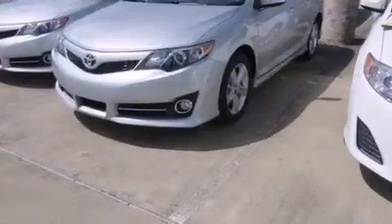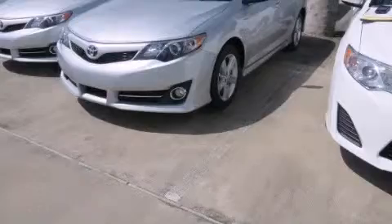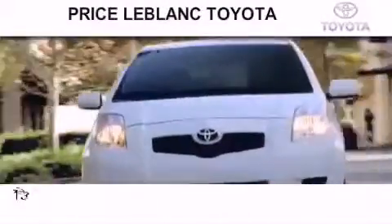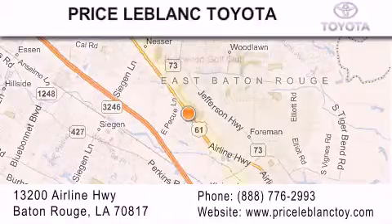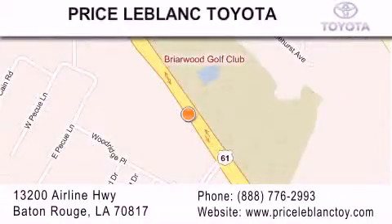Contact us today and schedule your opportunity to see this vehicle in person. Thank you for shopping at Price LeBlanc Toyota Scion, conveniently located at 13200 Airline Highway in Baton Rouge. Please contact our Internet department at 888-776-2993 for special Internet-only pricing. Come by and see us today, darling!